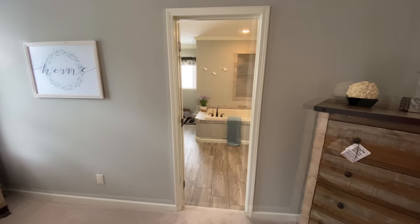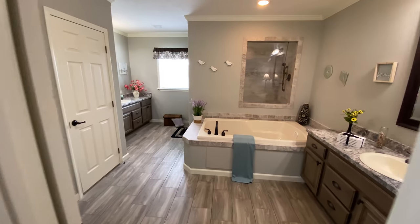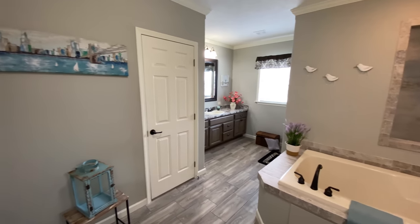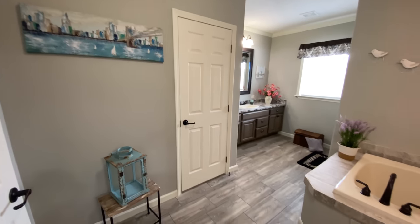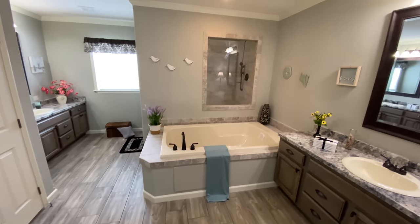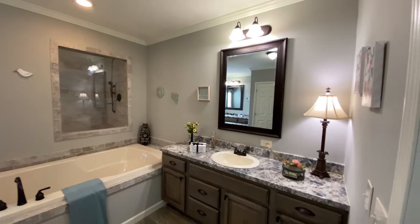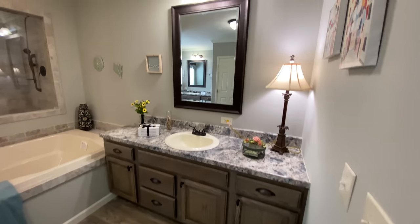We have built this home with 9-foot ceilings, 16-inch on-center floor joists, and 16-inch on-center wall studs, along with a 50-gallon water heater. As we walk through this amazing master bathroom, that 50-gallon water heater may just come in handy. This master bathroom is equipped with dual sinks with their very own cabinet and countertop space, a private commode area with its own door, a very large soaker tub, and luxury vinyl tile flooring.